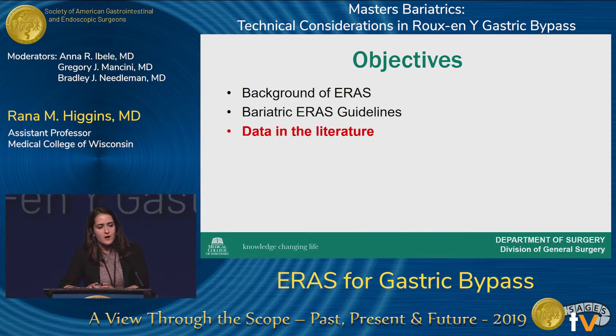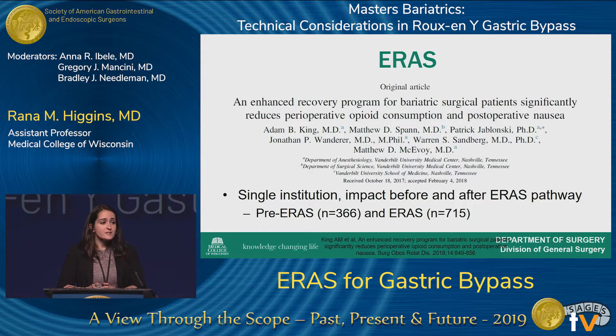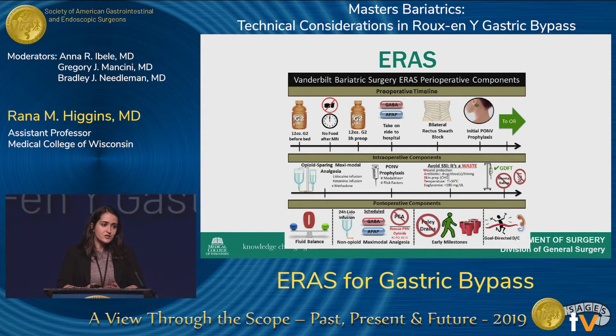What does the data show us in regard to these guidelines, and how are institutions applying this? A recent study from Vanderbilt University looked at their enhanced recovery pathway and how it influenced opioid consumption and post-op nausea. This was a single-institution study comparing before and after implementation — about 360 patients before the ERAS pathway was instituted and over 700 patients after. Here they provide a carbohydrate drink the night before surgery and the morning of, up to three hours before.